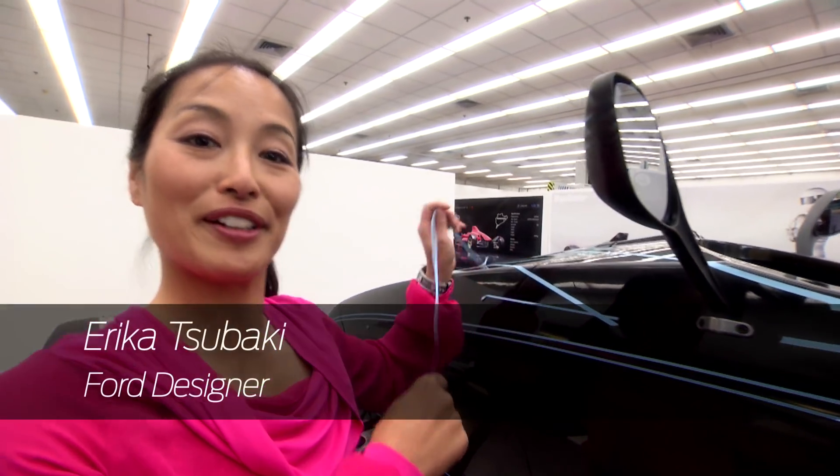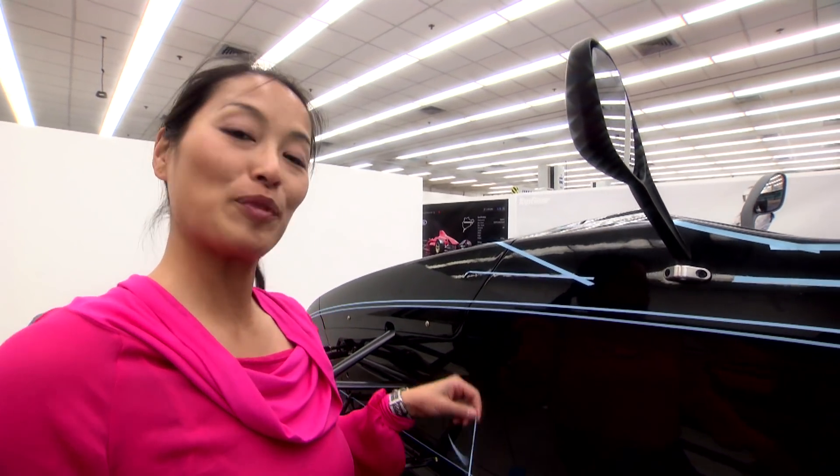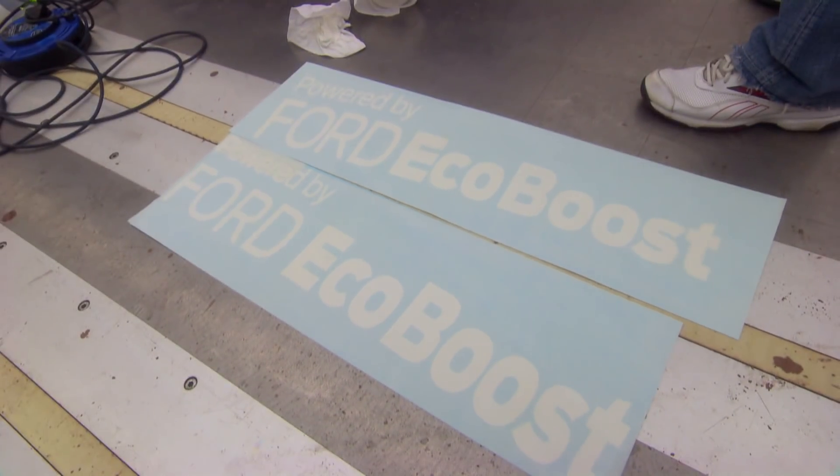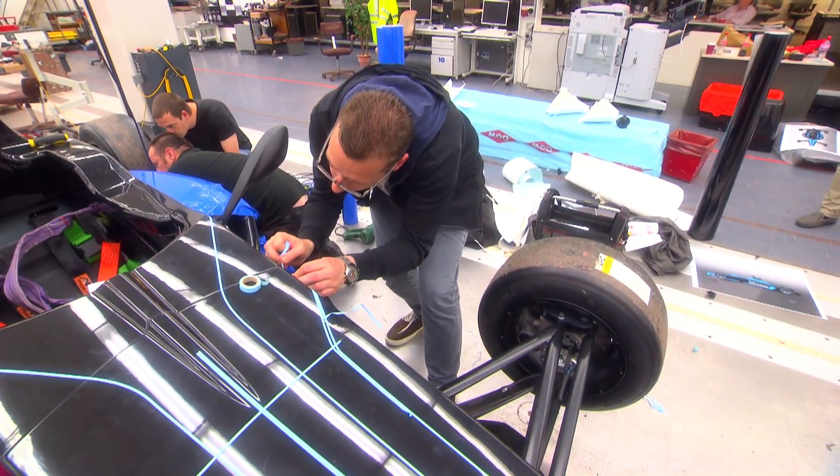Hi, I'm Erica Tsubaki and we are here in Dunton today to apply delivery for a Formula Ford racing car, which is later going to be prepared to be a proper running road car.